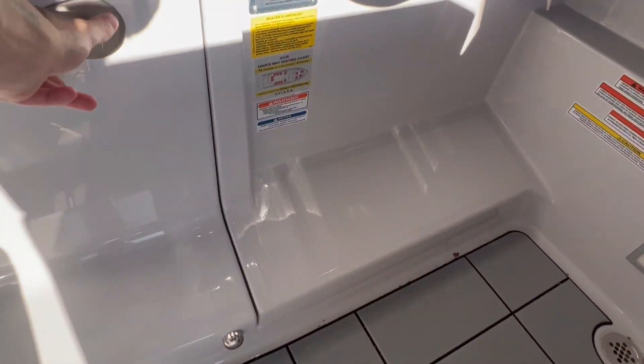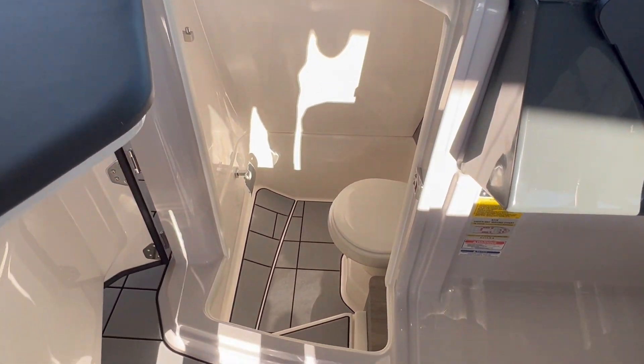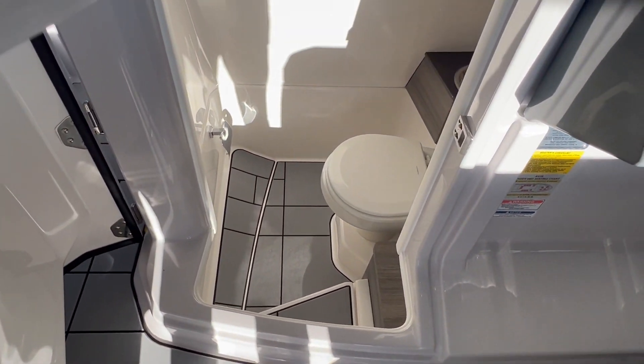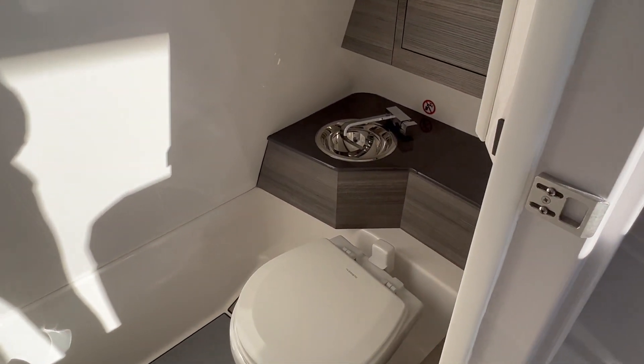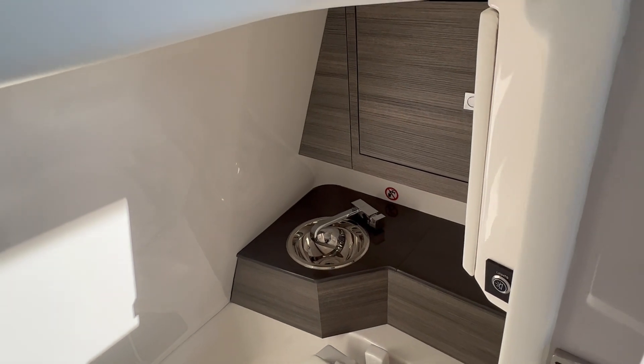Opening up this compartment, this is going to be your head unit. You've got some very nice clearance in there, as well as C-deck lining that runs all the way through. You're going to have your toilet and sink, as well as some additional storage up above.